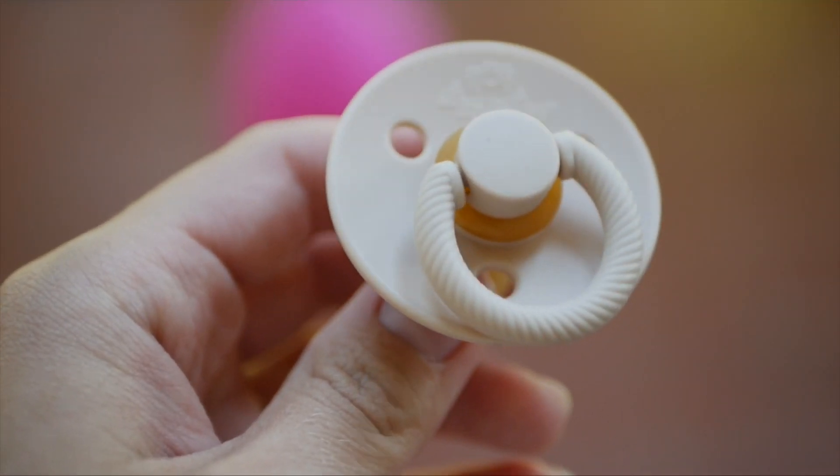A comfy chair to feed baby in is awesome. We got one off of Facebook Marketplace for 50 bucks and it did the job just fine. I highly recommend you try to invest in something comfy for you to sit in — it can be anything that makes you feel comfortable and that you can feed baby in. The last item on the newborn extras list is a pacifier. I recommend finding two to three different kinds to try, since not every baby takes one.